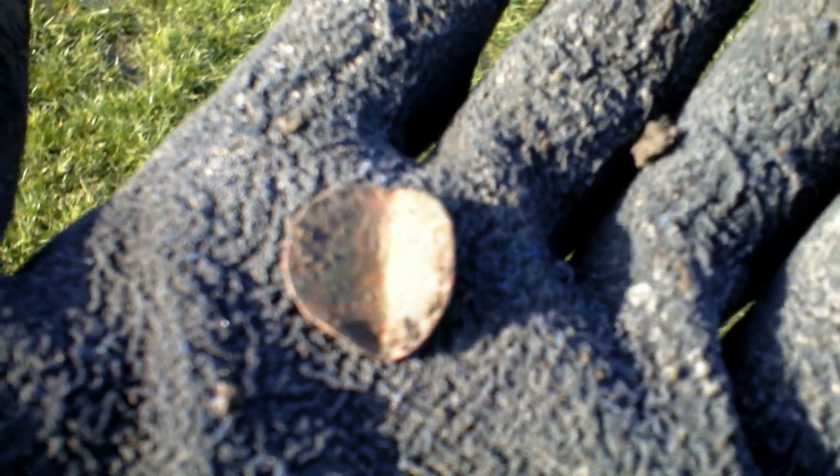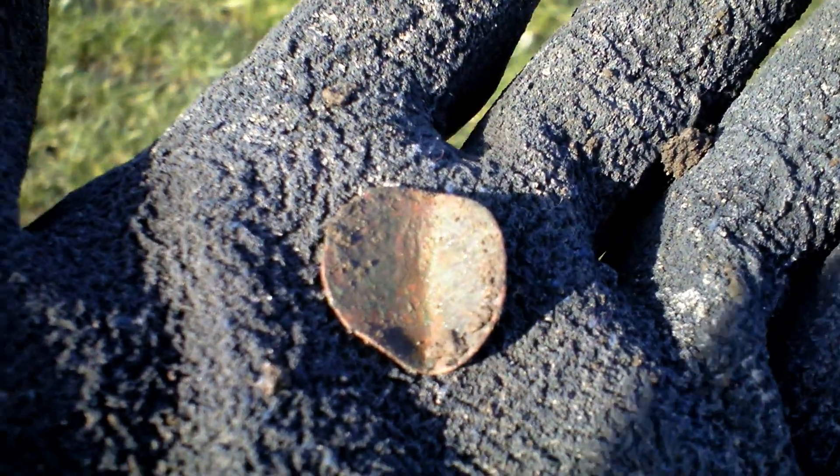First coin of the day, probably one from the 1700s, so 18th century. Alright, let's move on.